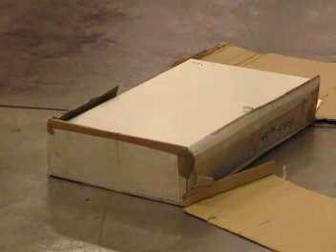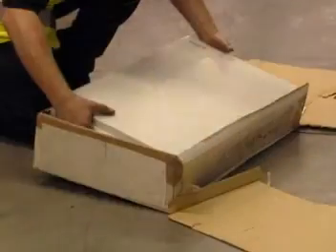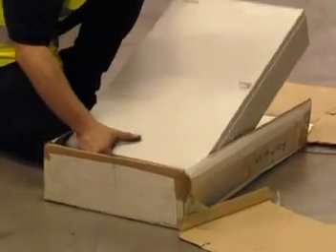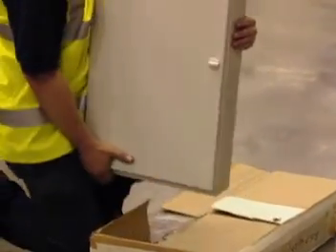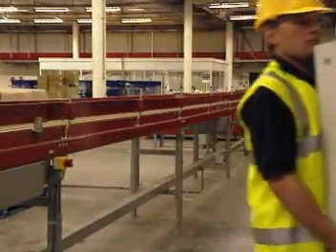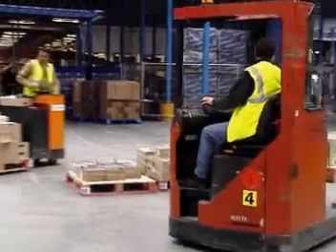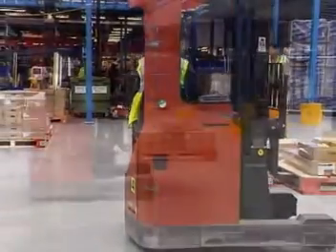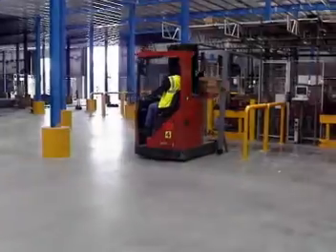Know how to lift correctly. More injuries are caused by incorrect lifting than any other work-related injury. Any heavy or awkward loads that may need to be moved should have been identified in your risk assessment before you started the project. Remember, if it looks too heavy, don't lift it — get help. Please be aware that forklifts operate on this site. You might see them, but the drivers may not see you, so be vigilant. Contractors are not permitted to operate forklifts.